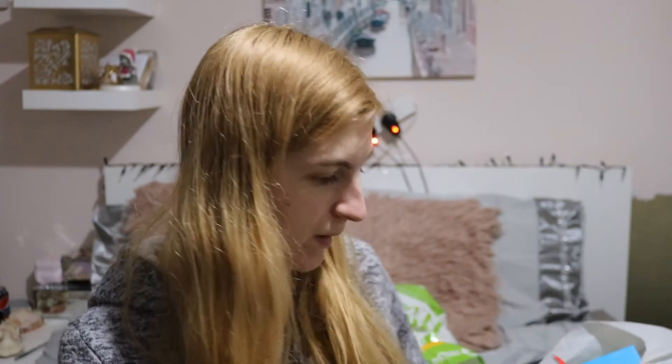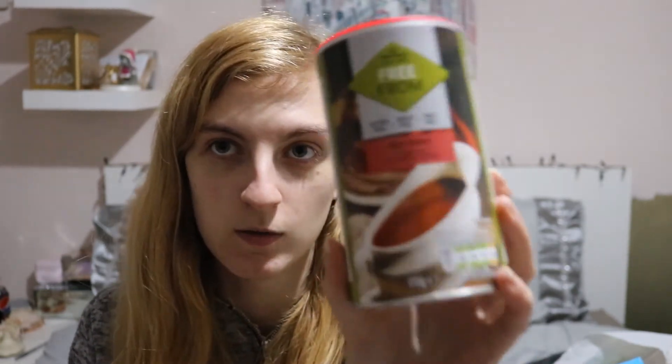Then I got some Free From gluten, wheat and milk beef gravy. I thought when I have my roast dinners I won't be able to have regular gravy, so I found this and it was on offer for 60p. I thought that looks quite nice.